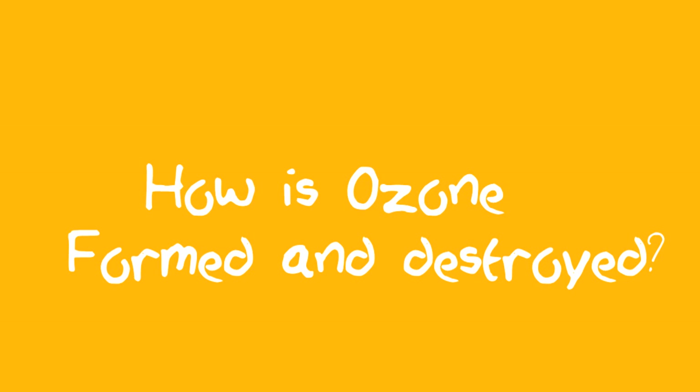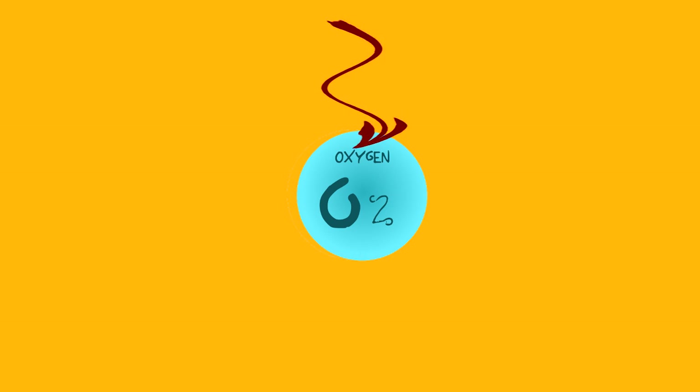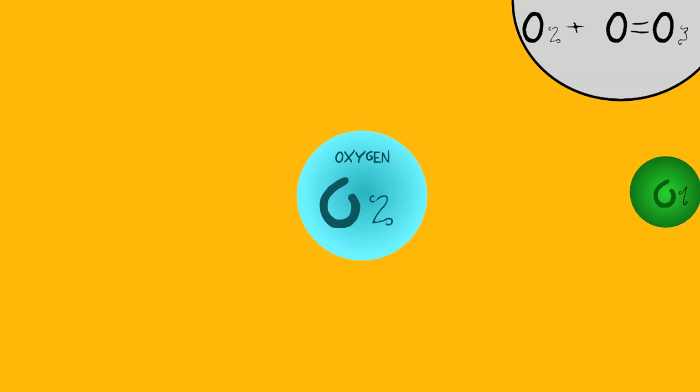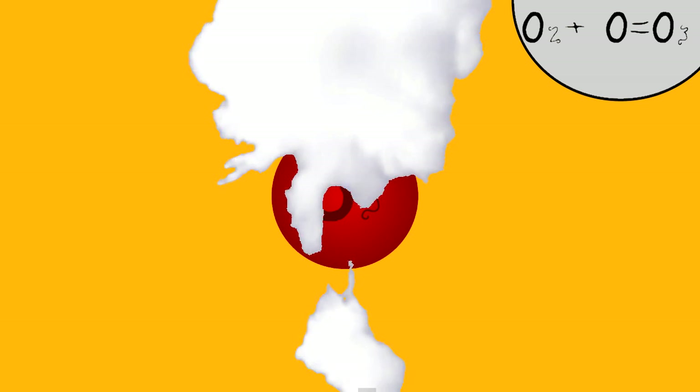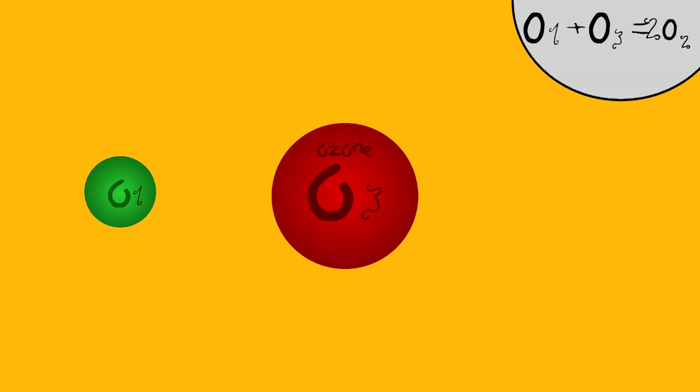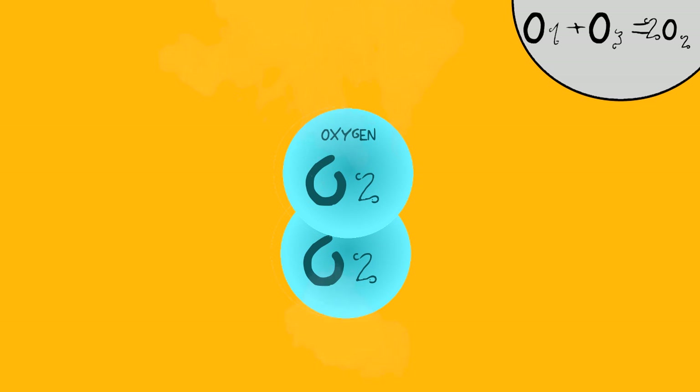How is ozone formed and destroyed? Well, when an oxygen atom absorbs UV radiation, it splits, forming two lone oxygens. But these particles need a partner. So there are three ways of doing so. Number one, it can join another lone oxygen to make a pure O2. Number two, it can join a pure oxygen to create an ozone molecule. Or finally, number three, it can join an ozone atom to create two O2 — which is two pure oxygens joined together.